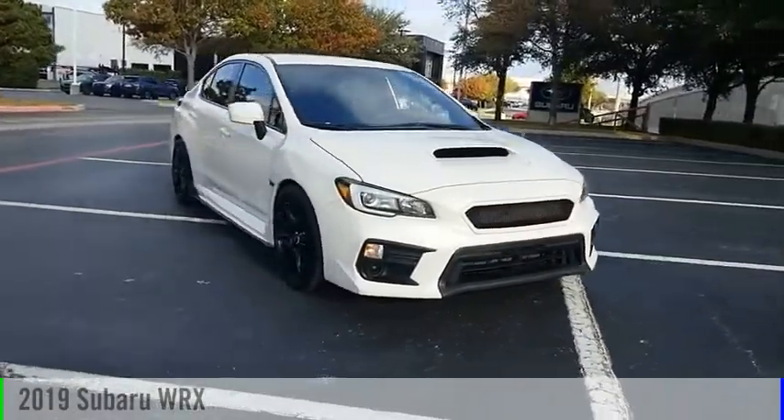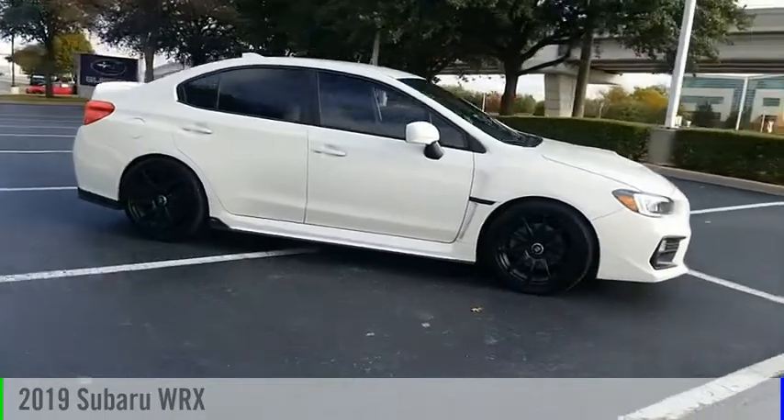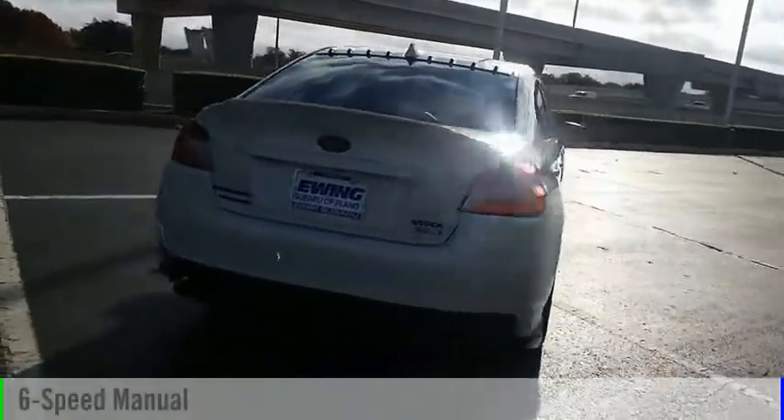We are pleased to show you the 2019 WRX. This vehicle is powered by an all-wheel drive, four-cylinder, 2.0-liter engine, and comes with a six-speed manual transmission.